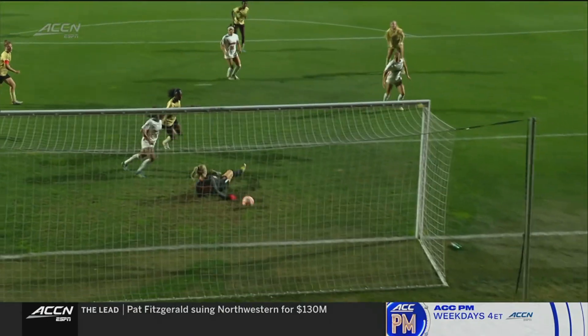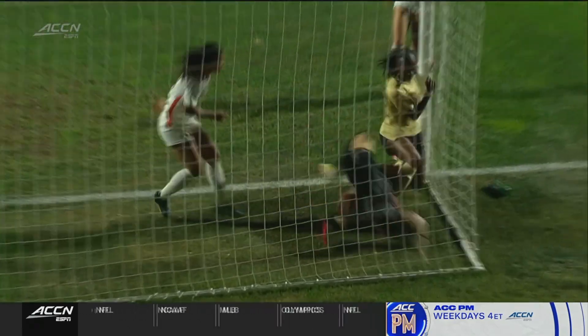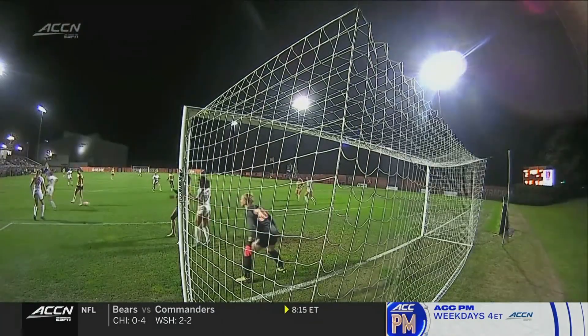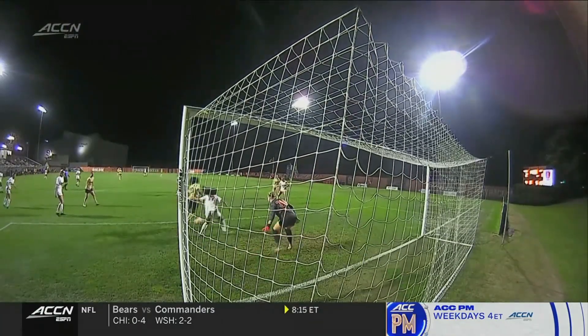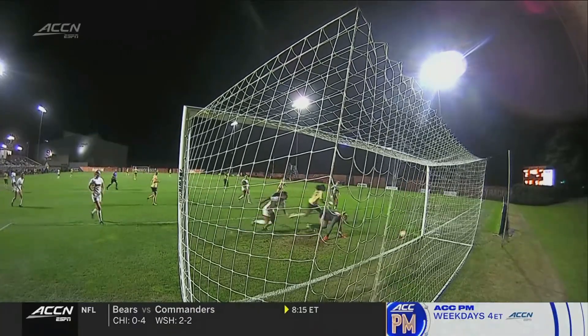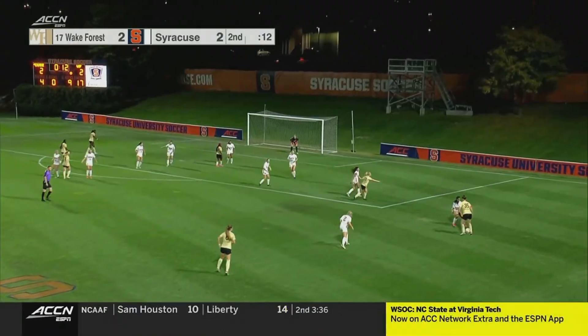It starts down that right-hand side for Wake Forest, and then just an unlucky break through the legs of Shea Vanderbosch, ultimately finding a way to put one in the back of the net for the Deacs. In the end, a final touch there from Hannah Johnson. But it won't matter — they found their equalizer, and 15 minutes now to see if they can find a winner.